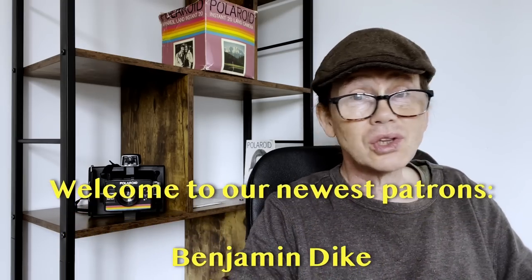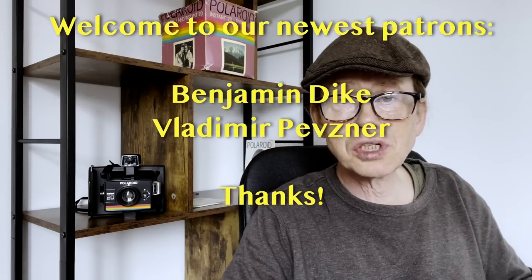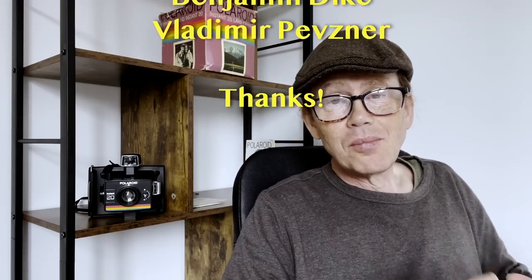Hey everybody, thank you for once again checking in. I've tested lots and lots of digital cameras for this channel, mostly mirrorless. There was one SLR, but I've never picked a favourite. So that's what I'm going to do today — I'm going to set myself the task of picking my favourite digital camera that I've shot for this channel.